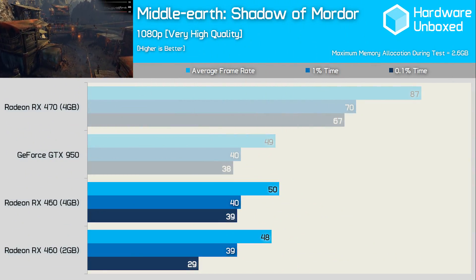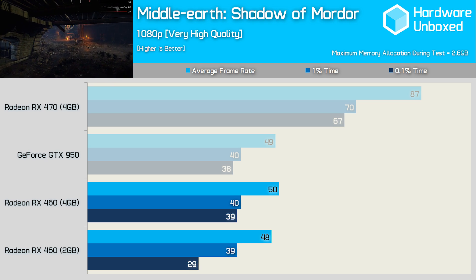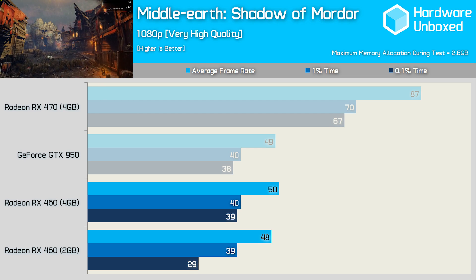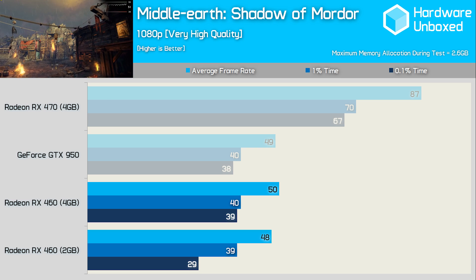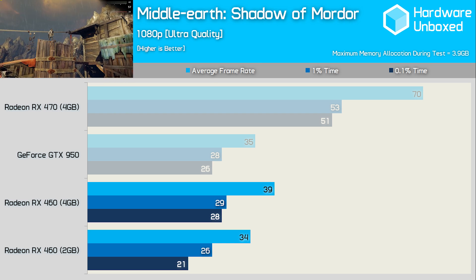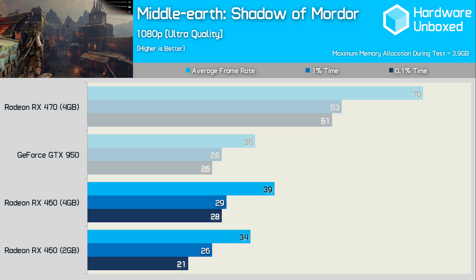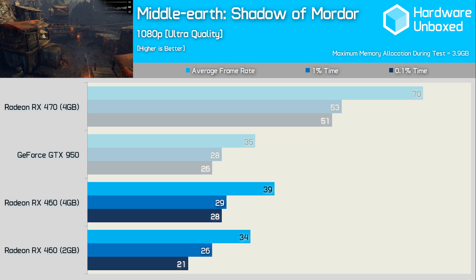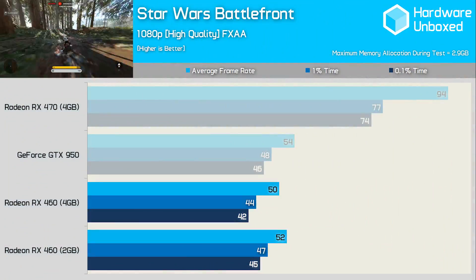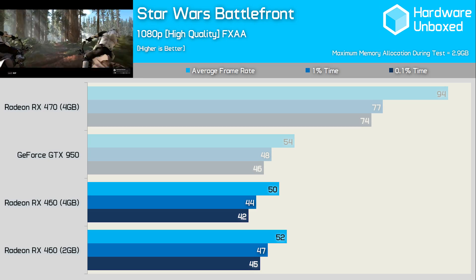Middle Earth: Shadow of Mordor was tested on the very high quality preset, seeing 2.6GB allocated. Average and 1% frame time performance was much the same on both models, however the 0.1% performance of the 2GB RX 460 took a serious nose dive — though when playing I honestly couldn't tell the cards apart. Boosting to ultra saw the game max out the 4GB card at 3.9GB, causing the 2GB model's average and frame time performance to fall away noticeably. Star Wars Battlefront allocated up to 2.9GB on the high quality preset at 1080p, yet both models performed similarly — the 2GB card even came out slightly ahead.